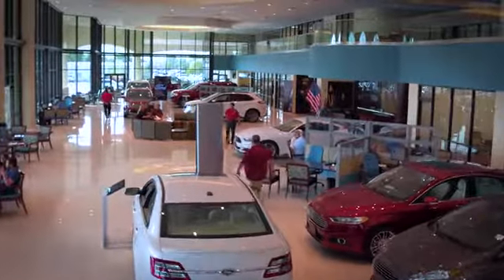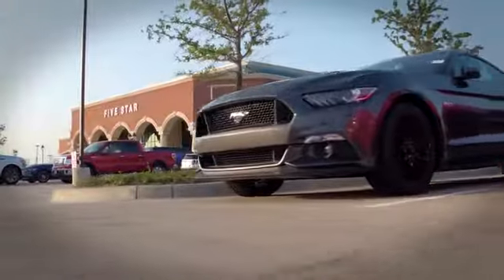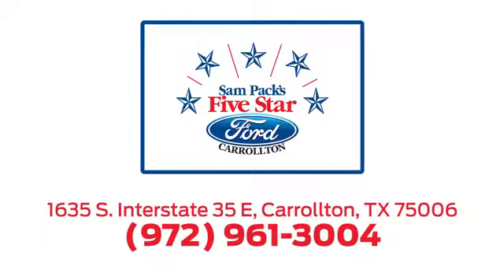For the entire car buying and ownership process, Sampak's 5-star Ford Carrollton is here to help. Call, click or stop in today. We're located at I-35E and Crosby Road in Carrollton, Texas.